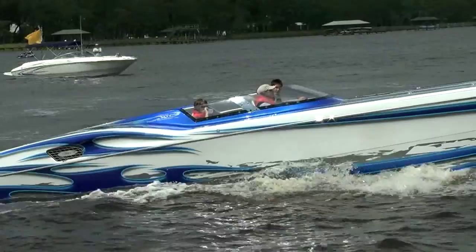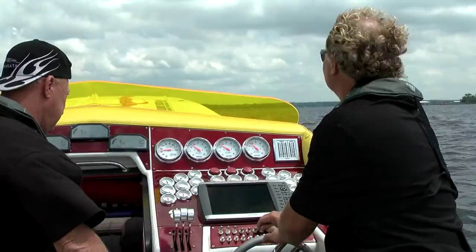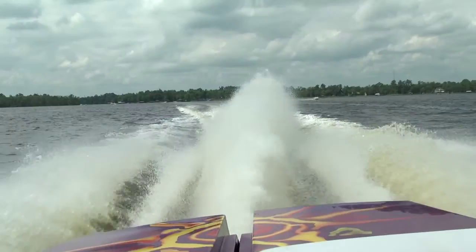We just picked up a poker card at Whitey's Fish Camp on Doctors Lake, and it's time to get back up to speed as Tom Hofstetter pushes the throttles forward on this triple-engine, 47-foot Apache, which has come here all the way from Fort Lauderdale to represent PowerBoatNation.com.